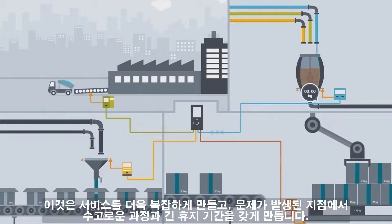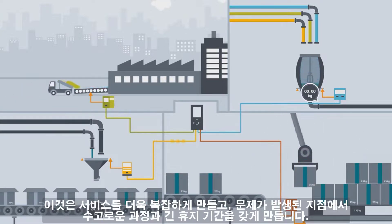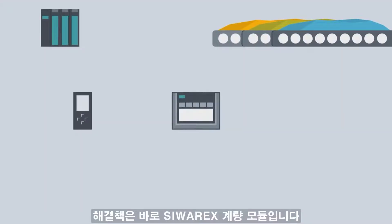This makes servicing complex and where errors occur leads to laborious processes and long downtimes. CRX weighing modules are the solution.